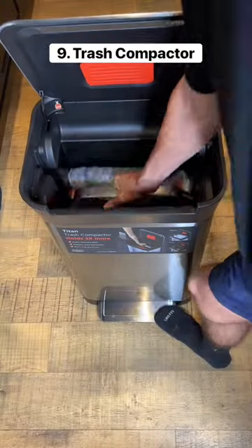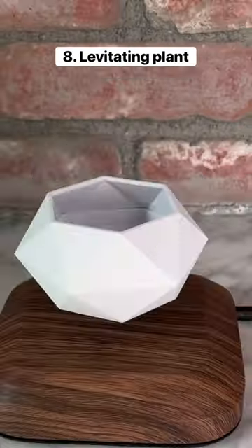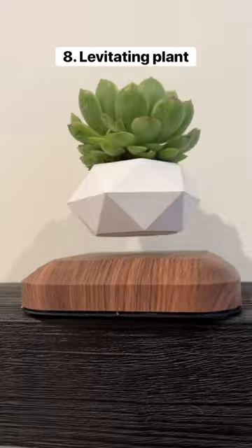This trash can comes with a built-in compressor so you can take your ex out later. This is a levitating plant which is a great decoration for any room in your house.